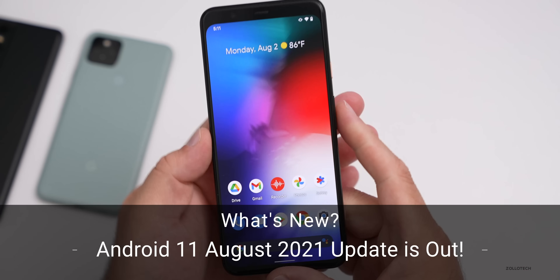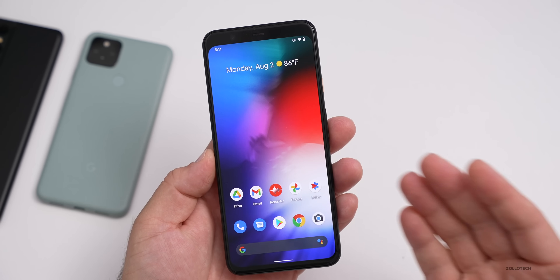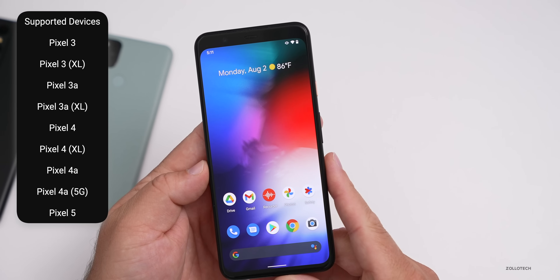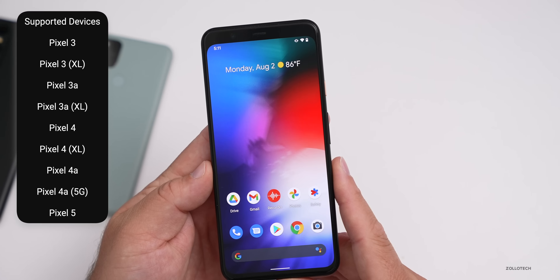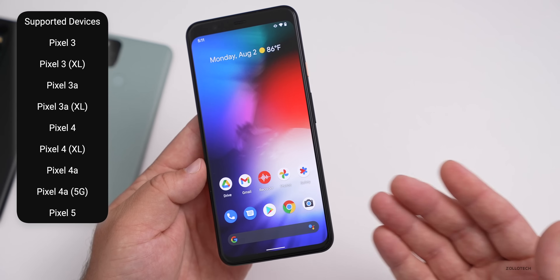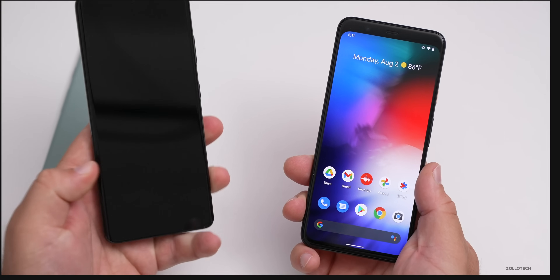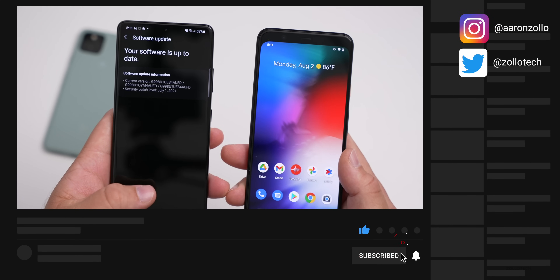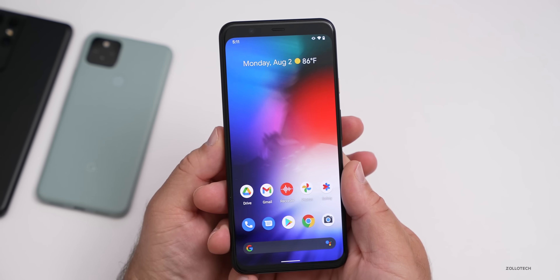Hi everyone, Aaron here for Zollotech. Today the Android 11 August 2021 update is rolling out to supported Pixel devices and other devices as well. If you have a Pixel 3, 3 XL, 3a, 3a XL, Pixel 4, 4 XL, 4a, 4a 5G, or Pixel 5, it's supported. It wasn't showing up yet on the S21 Ultra when I checked — it's currently showing July's update — but hopefully it rolls out fairly soon, as that's up to the manufacturer.